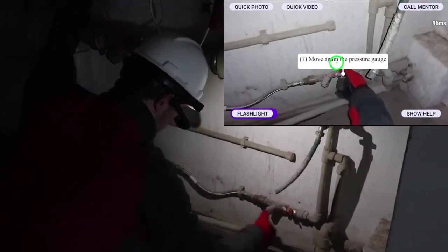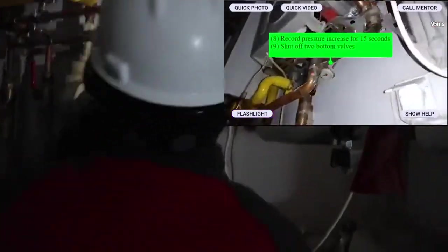Now, we're seeing work instructions that were tagged to the actual asset, so the user can easily see what to do.